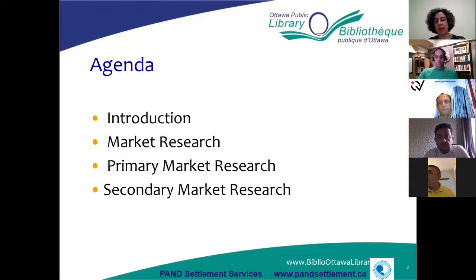Today we're going to be talking about market research — basically what it is and why it's important to do market research before you start a business or even when you already have an established business. We'll go into depth talking about two different types: primary market research and secondary market research. I'll define what they are, explain the differences, and discuss the different resources available for both.